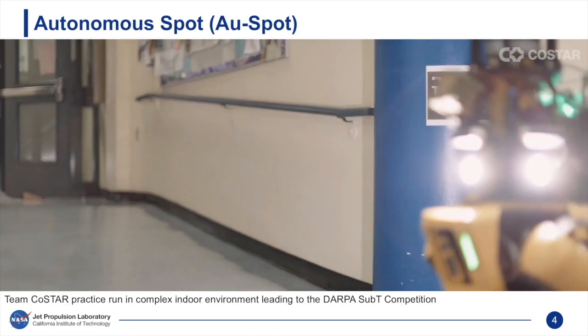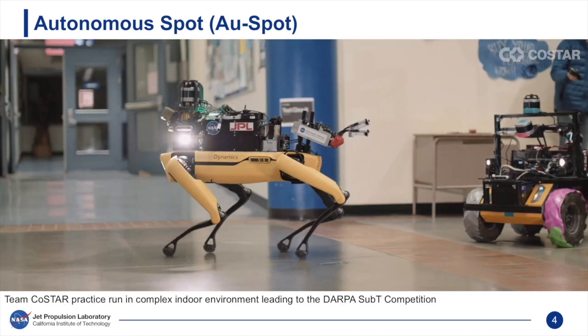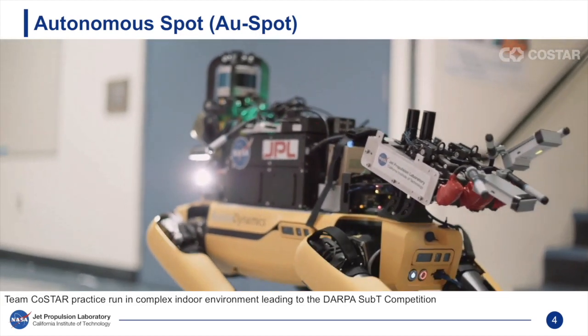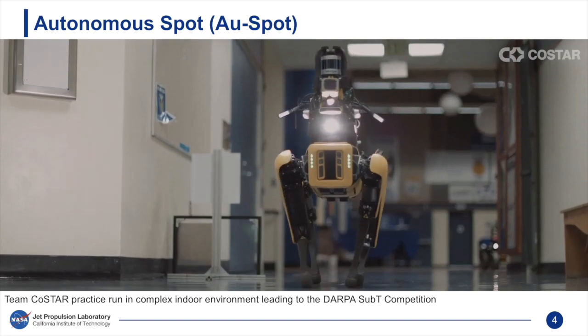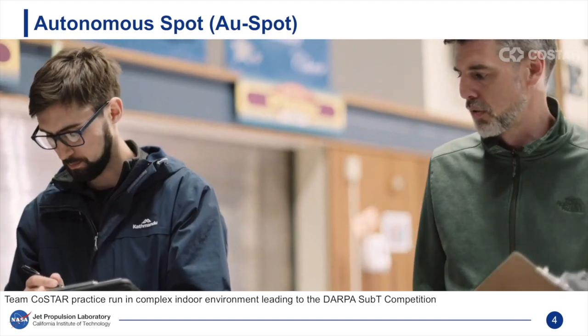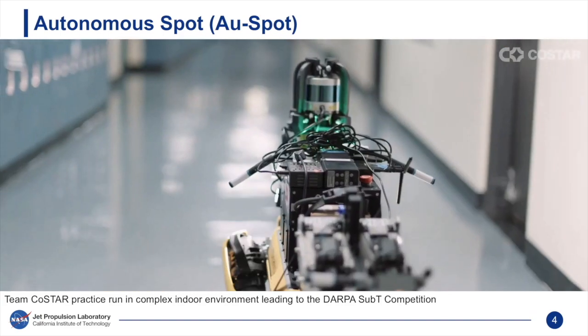In this work, we focus on Boston Dynamics' Spot robot as our base mobility platform. We briefly discuss our Nebula autonomy architecture and explain how Nebula provides high-level intelligence that allows Spot to execute complex missions across large-scale environments.